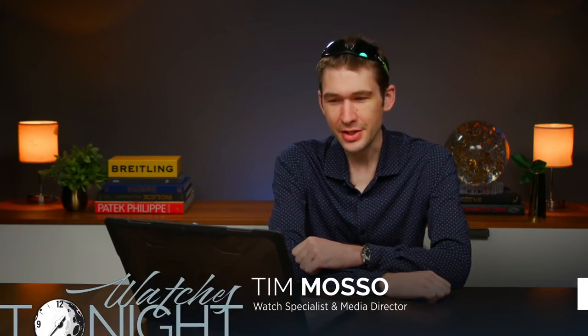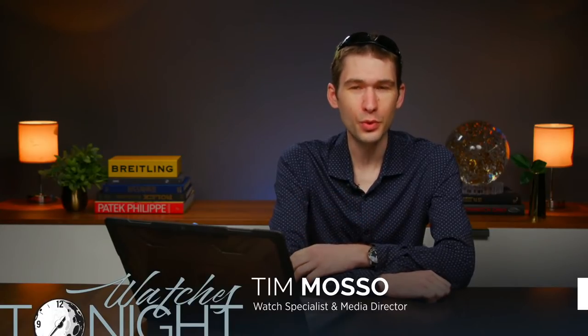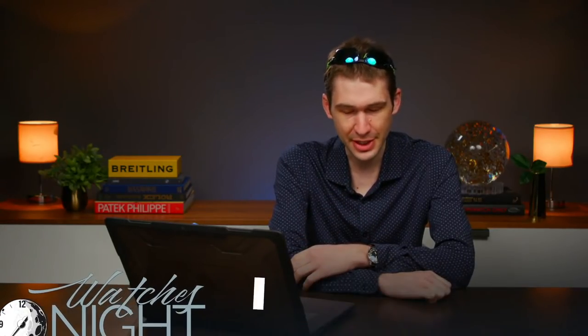Well, hello. Welcome back to Watchbox Studios. I'm your host, Tim Masso, and this is Watches Tonight. This evening, I'm talking 2021 Patek Philippe Calatravas and Complications. We're discussing the most controversial watch of the year — hint, it involves a panther. And I'm sharing my favorite watches from Watches & Wonders, plus your viewer wrist shots. All that tonight on Watches Tonight.